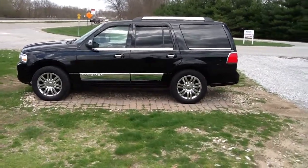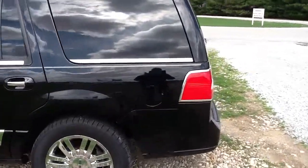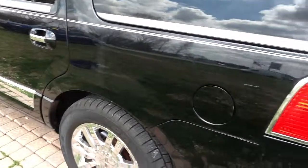Alright Eric, this is your video walk around of the Navigator. It's got a few imperfections but we've taken them into consideration when pricing the vehicle.